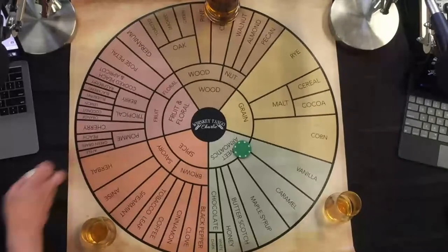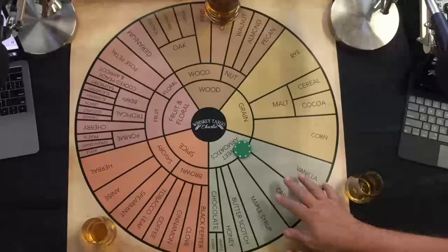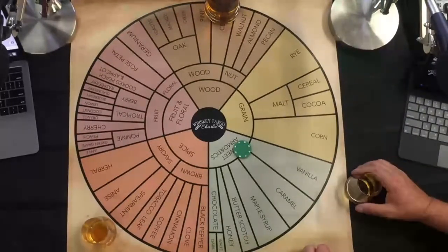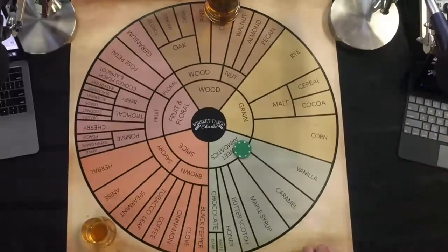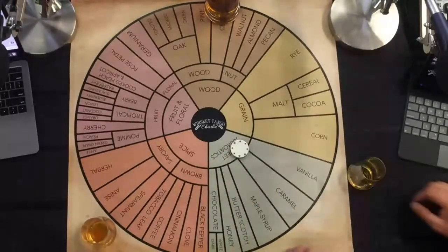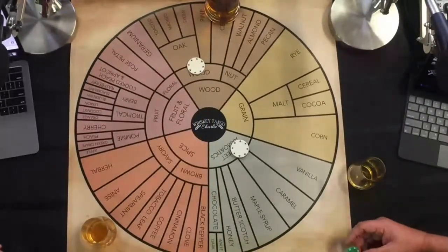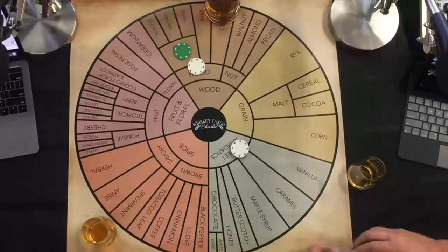I'm going to jump right to the wheel. Let's get the chips on the wheel. The typical caramel and vanillas — I'm not getting too much honey, no butterscotch, no chocolates. I'll double down on that particular spot. I'm going to go to the wood side — there's a light oakiness there. I don't think it's overpowering, but I'm going to step up and say it's pretty oaky to me.